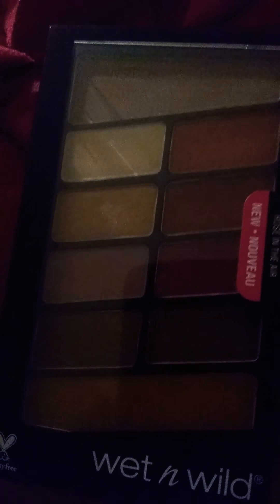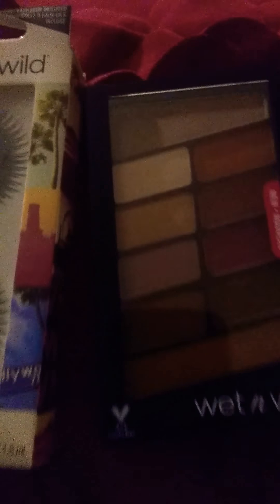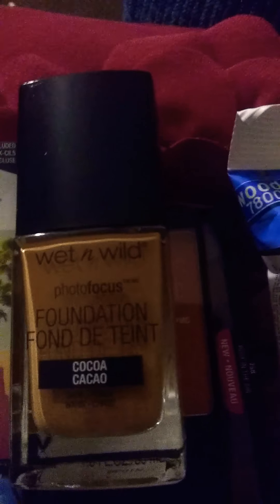Look at this wet and wild palette — this palette is called Rose in the Air. It was on clearance for three dollars. So to recap: the lashes were 65 cents, the setting spray was two dollars, the makeup wipes were a dollar, and the wet and wild blush was one dollar and 19 cents.